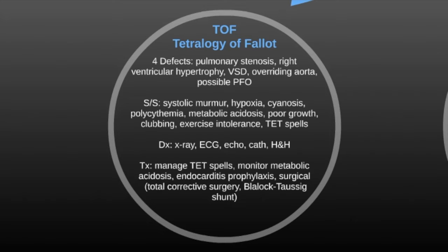The signs and symptoms of TOF are a little different. You have a systolic murmur instead of a continuous one. You also have hypoxia, cyanosis, polycythemia, a chance of metabolic acidosis, poor growth, clubbing, exercise intolerance, and tet spells.